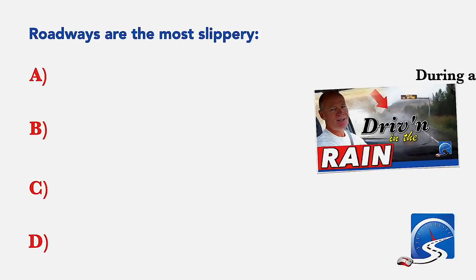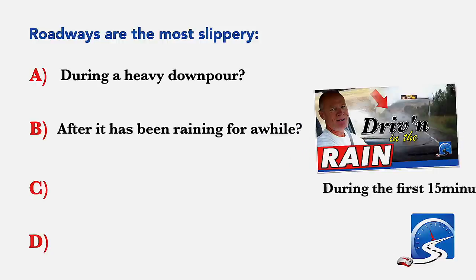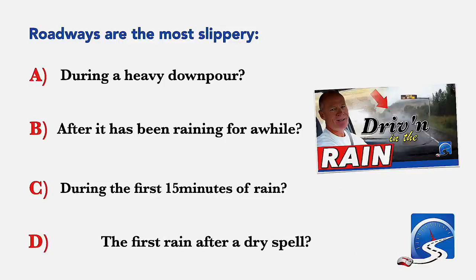Roadways are most slippery: during a heavy downpour; after it has been raining for a while; during the first 15 minutes of rain; or the first rain after a dry spell. Correct answer C: during the first 15 minutes of rain.